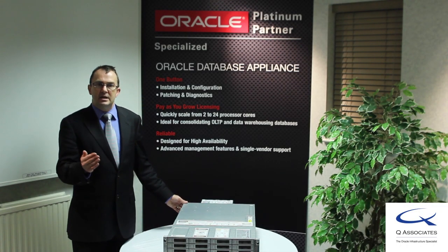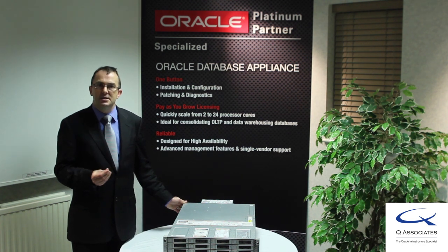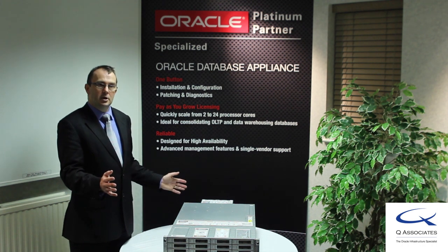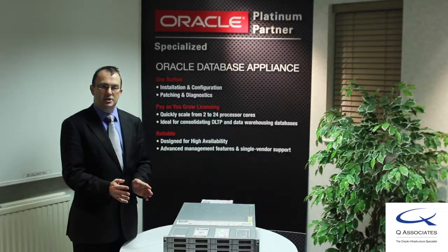People may leave an environment that is highly available and running mission-critical database infrastructure with the attitude of: if it's working, don't touch it. Oracle now provides the confidence that you can patch and be sure you have the latest security, the latest firmware, and the latest OS infrastructure applied.